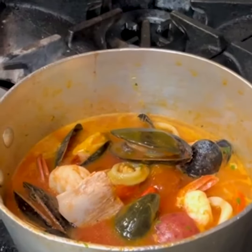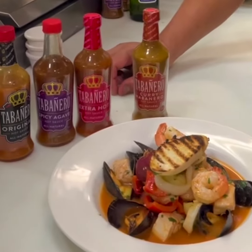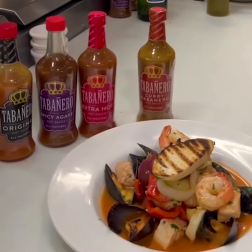Thank you so much, and I do hope you enjoy this exceptional meal that so many have been coming to La Seagal to order.